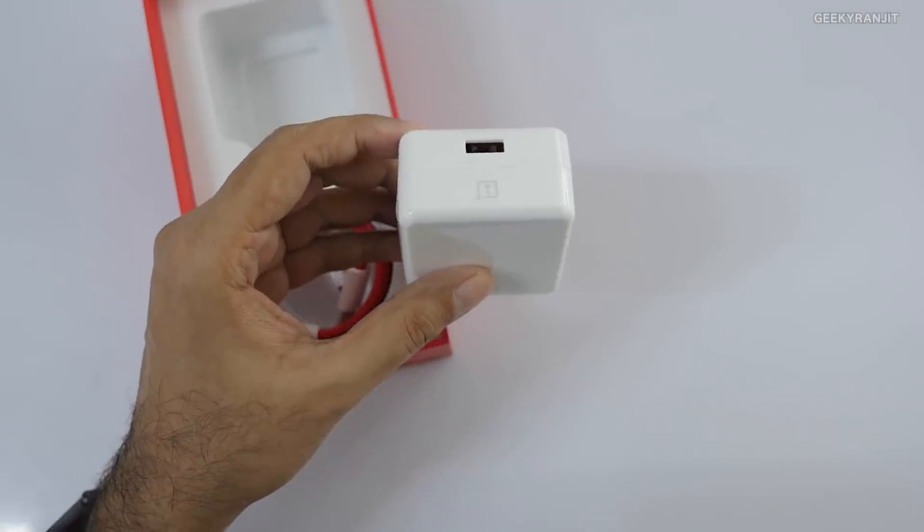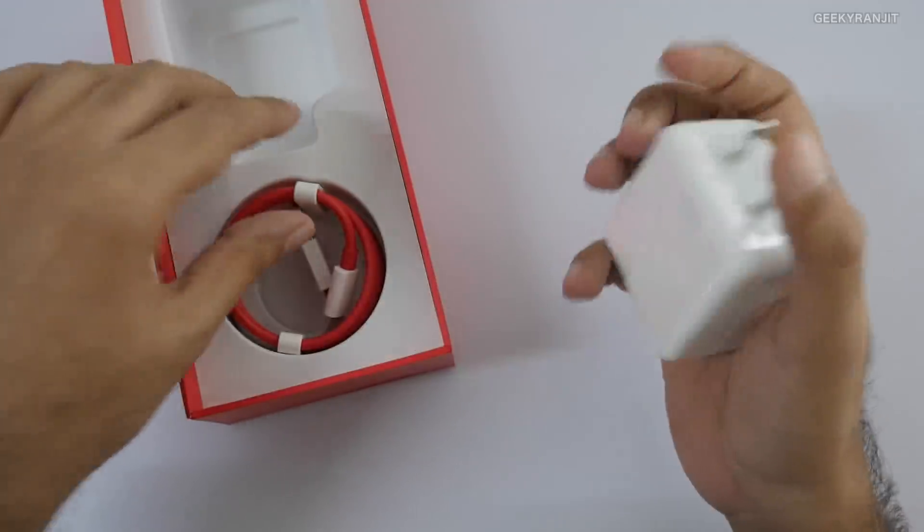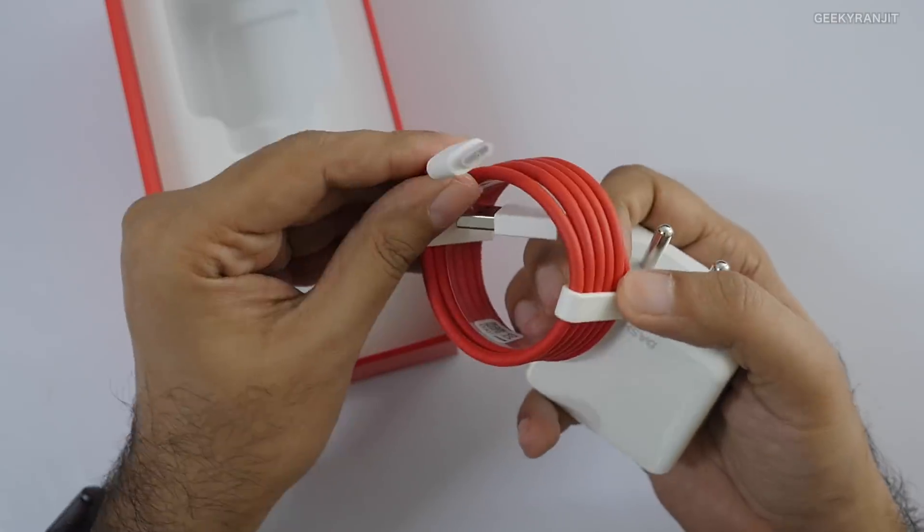For a typical user it will easily last a single day, and for a light user about one and a half days per charge. The good thing is it still comes with Dash Charger, which is extremely quick — even a 10-minute top-up in Bali increased the battery considerably. Fast charging works really well. In terms of gaming, the Snapdragon 845 handled all heavy games with no issues.